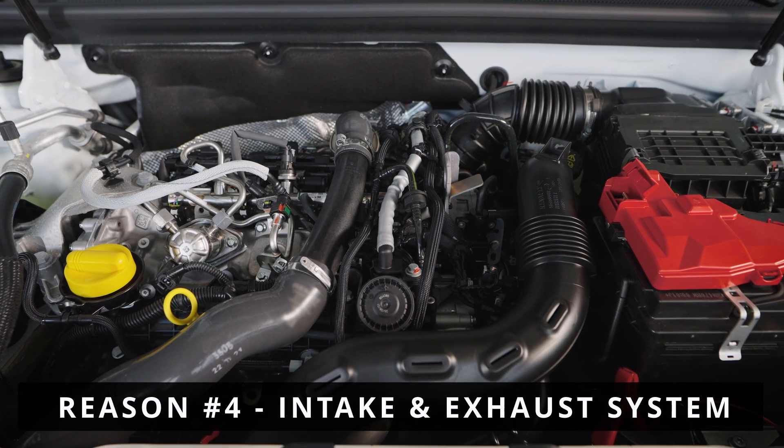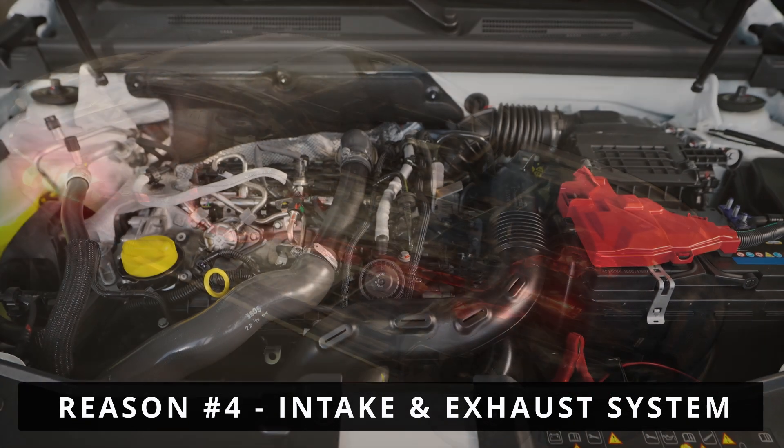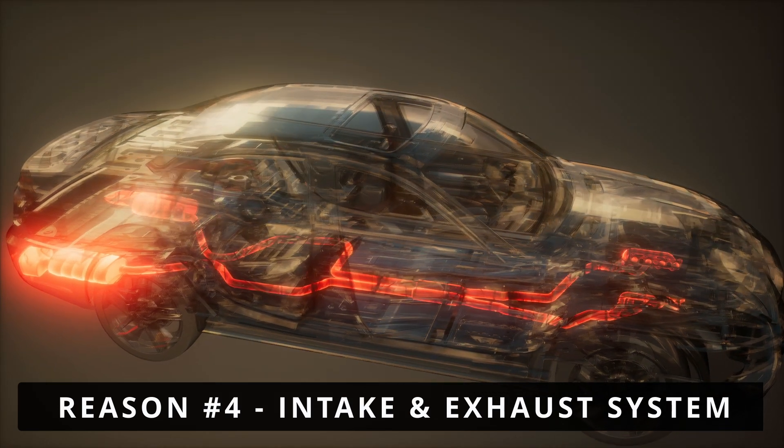The next thing to consider is the intake and exhaust system. A clogged air filter, dirty intake, or restricted exhaust like a clogged catalytic converter can reduce airflow, preventing the turbocharger from creating proper boost.